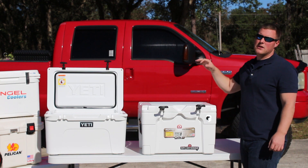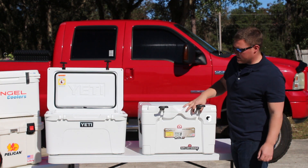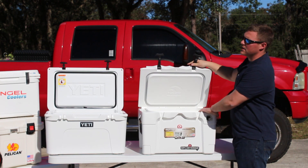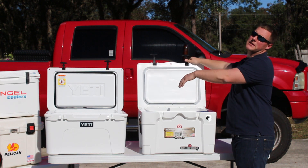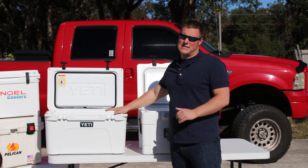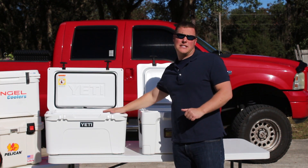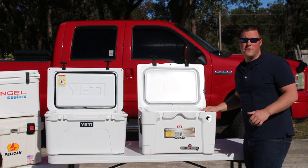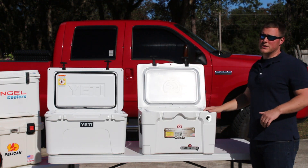Today we're going to take a look at the Igloo 40 quart versus the Yeti Tundra 45. This is part of the Sportsman series by Igloo, and the Yeti Tundra is part of the Tundra series. The 45 is only a model number, not necessarily the size — with the Yeti Tundra 45 you're actually getting 37 quarts, while with the Igloo 40 you're actually getting 40 quarts.